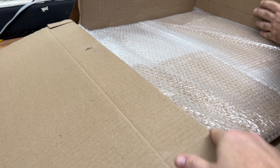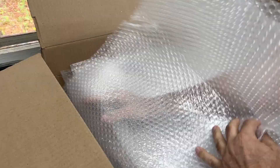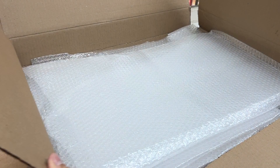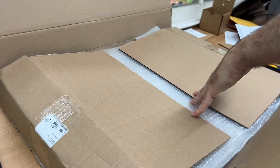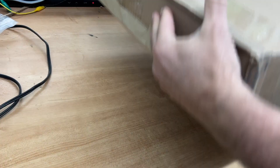What you're looking for is you don't want to see any major dips in there that could puncture or hurt the painting. Recycle, reuse, right babe? It's all packed up and ready to go. Hopefully it will make it there safely.